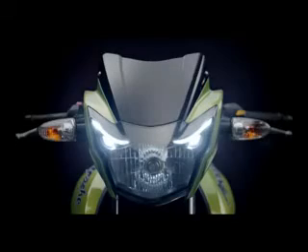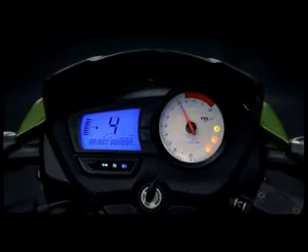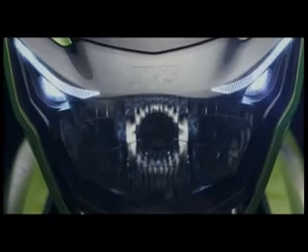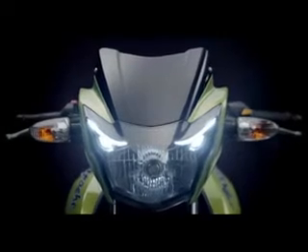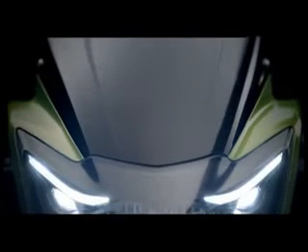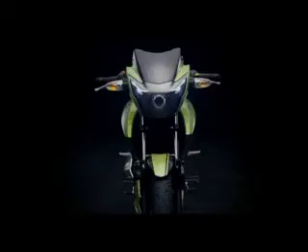The new headlight design will stun the competition into submission. Activated on ignition, night or day, it is the hallmark of the new breed of the Apache RTR. The LED guide combines with the new pilot lamps into an intense, animalistic stare, nestled in an angled, taut frame — perfectly poised to scare any racer who glimpses these dreaded eyes in their rearview.